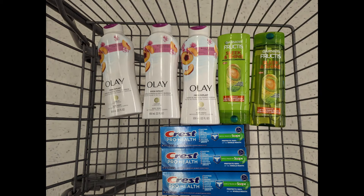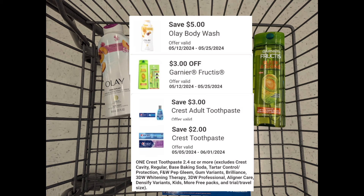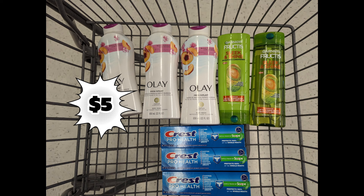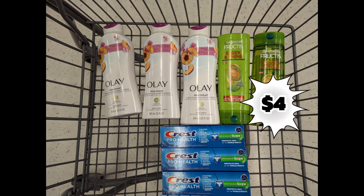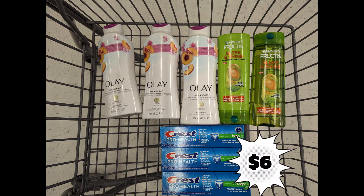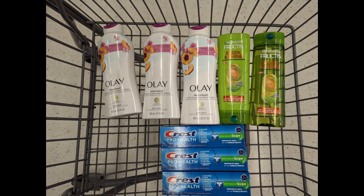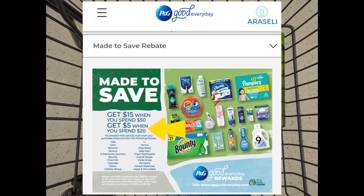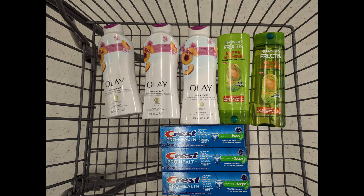Next, let's combine three Olay body washes, two Garnier Fructis at $4 each, and three Crest Toothpaste at $4 each to meet the $40 spend requirement. Total is $41. After digital coupons, you'll pay $28 out of pocket but get back a $5 registry reward for Olay, $4 for Garnier Fructis, $6 for Crest, $2 back from Ibotta, plus $10 Walgreens Cash. Submit to PGGoodEveryday.com for a $5 prepaid Visa from the P&G Made to Save rebate, since you're spending $20 on Olay and Crest products — making the final cost free plus a $4 money maker.